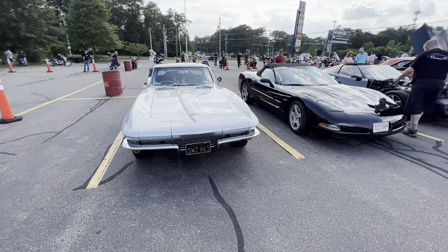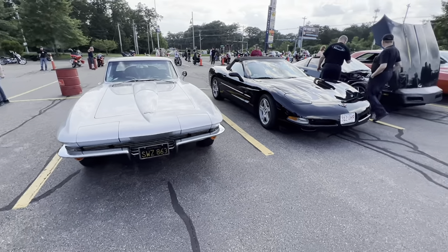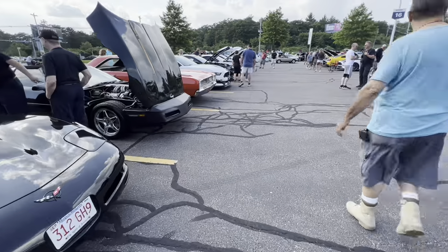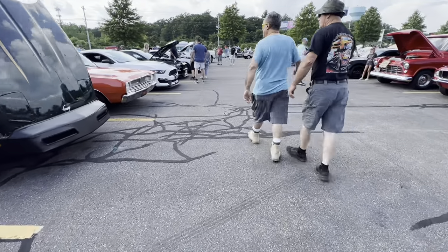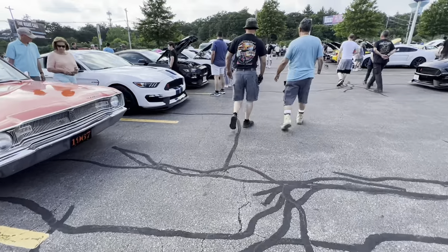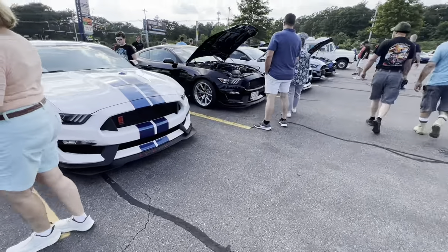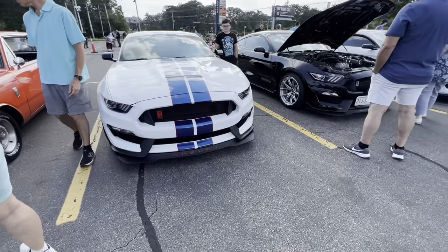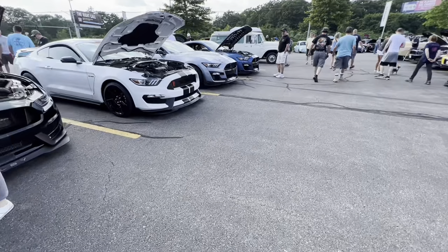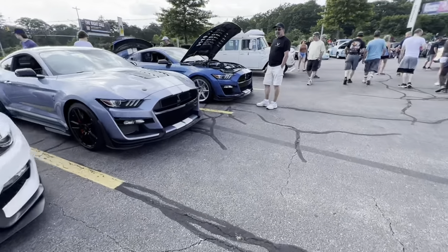We've shot the '67 in Canton earlier — this is the one he daily drives, which is pretty cool. We've got a C5 and a C4, but I want to step over here — there's a really cool selection of Shelbys: GT500s, a whole bunch of newer ones. This is actually a Gen 3 GT350R, the more race-ready version of the GT350. Love the color scheme — red, white, and blue. We've got another GT350, another GT350, a GT500, another GT500.